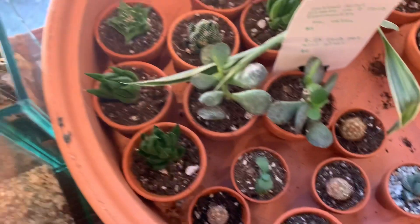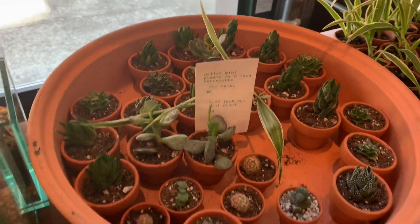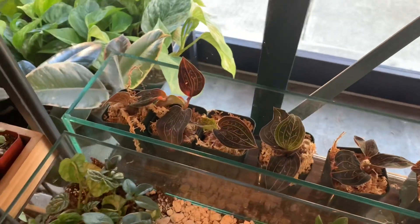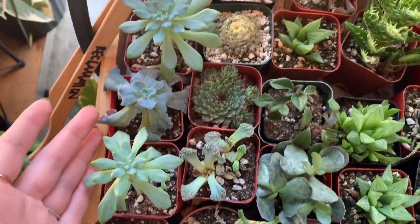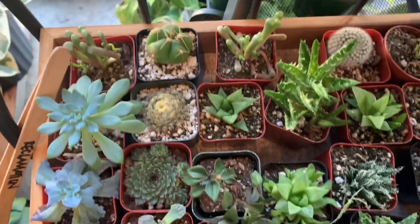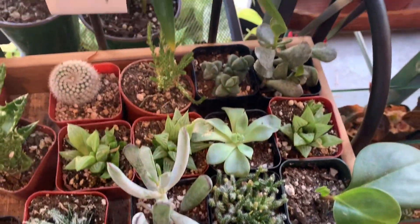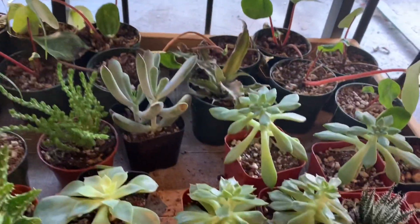Down here we have teeny tiny little cactus and succulents. These guys are potted mini plants in 2-inch terracotta for $5. We have some jewel orchids — $16. I don't know why these aren't more popular; I love them. And here we have some more succulents — baby toes. Baby toes getting long. Tepro cactus.